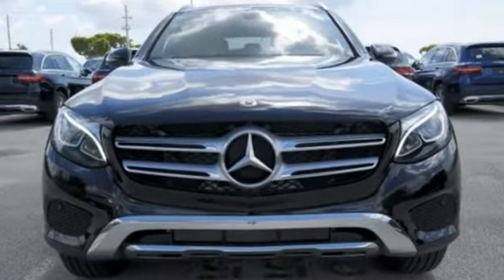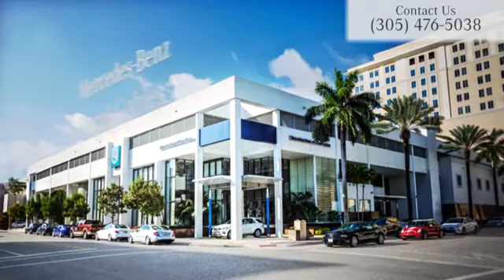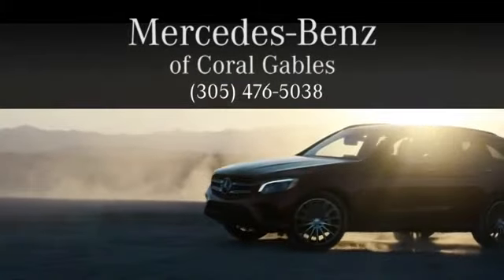Mercedes-Benz, an elevation of innovation. Hurry in today for a test drive. At Mercedes-Benz of Coral Gables, we look forward to your visit and deliver excellence at every mile.